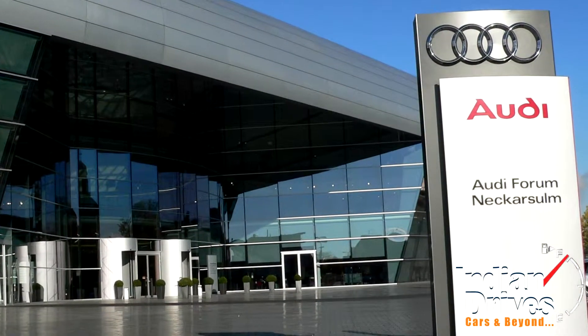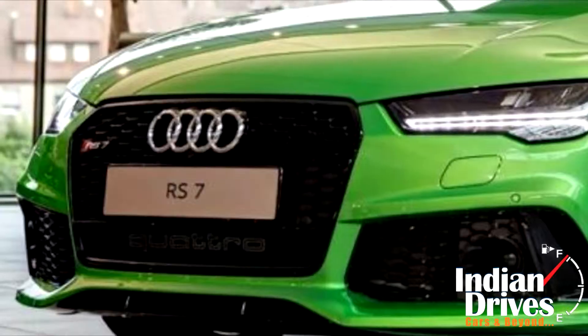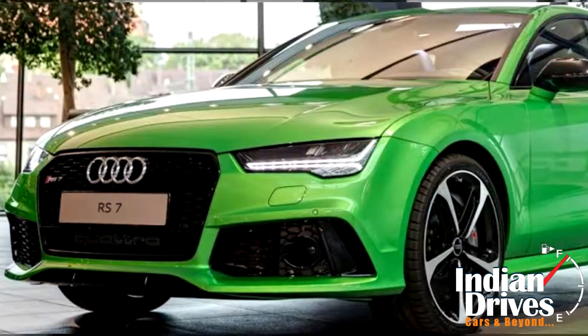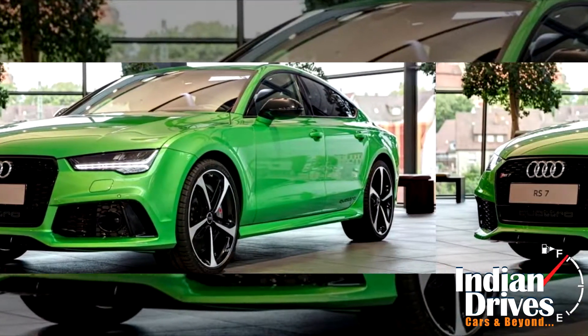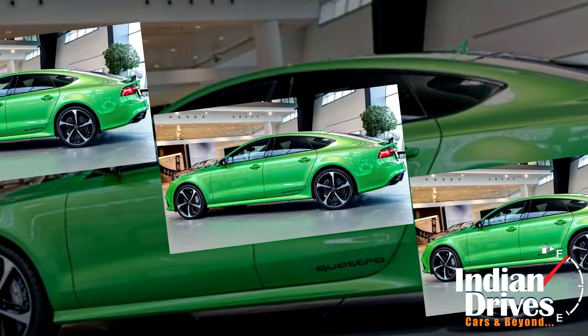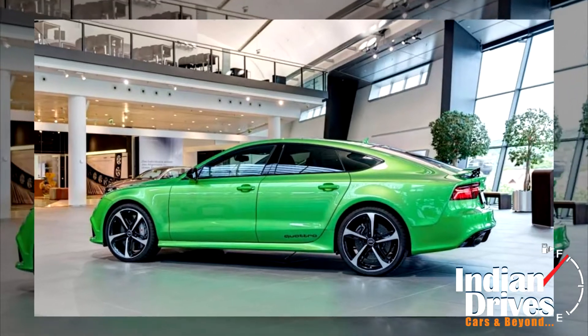Audi forum NikarZone recently showed off one of the highly customized RS7 Sportback models that features an apple green metallic paint. It won't be your standard or ordinary RS7, as the entire vehicle has been pampered by Audi Exclusive, besides its striking exterior paint scheme.